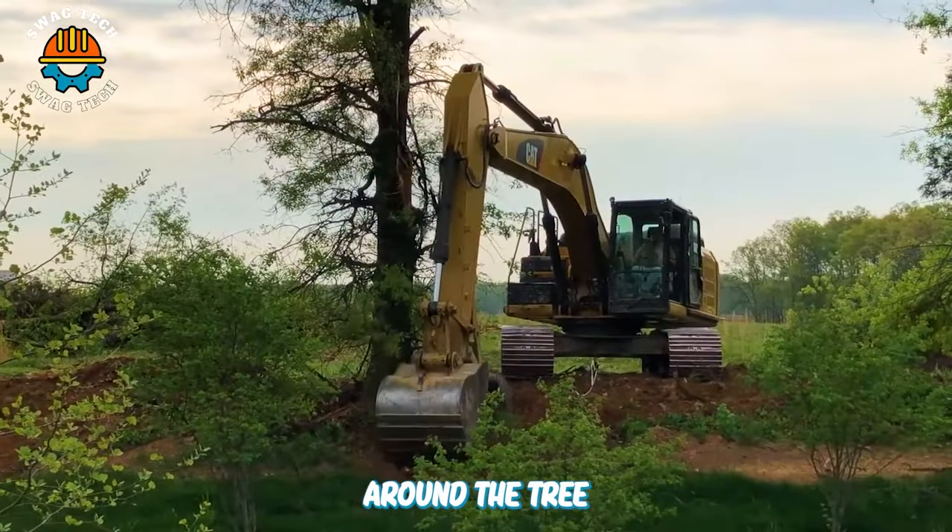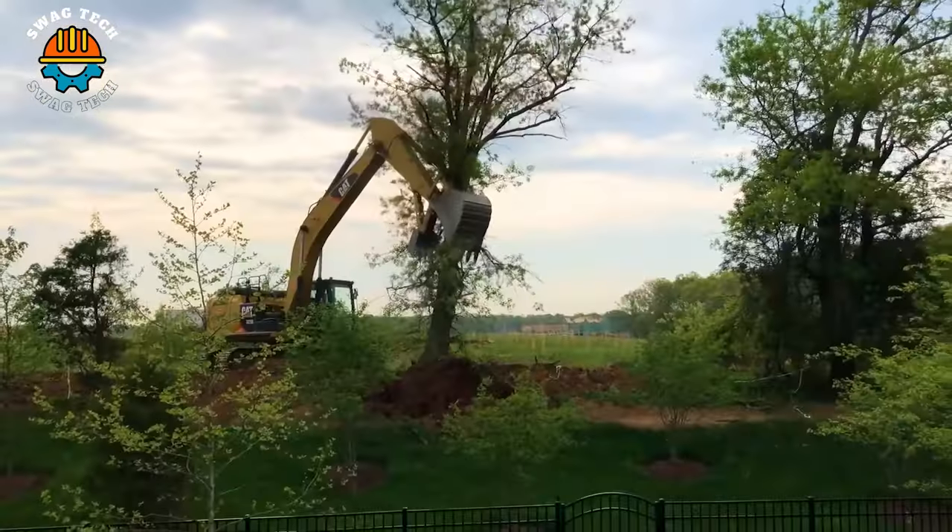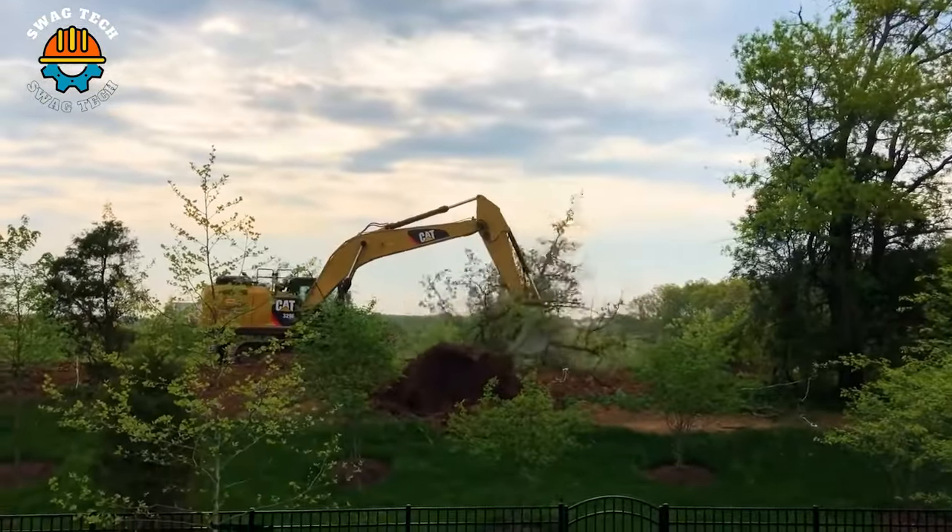After digging the soil around the tree, this excavator easily lifted the giant tree out of the ground without causing any negative effects to the environment around it.